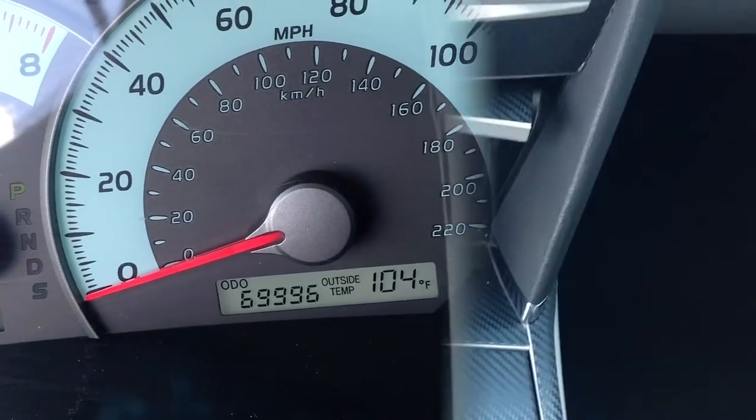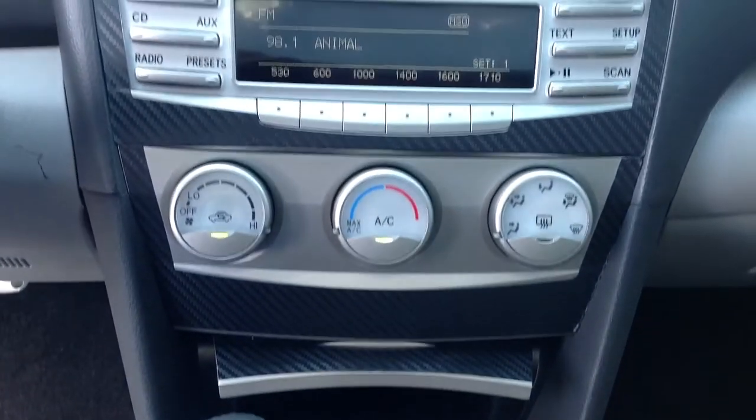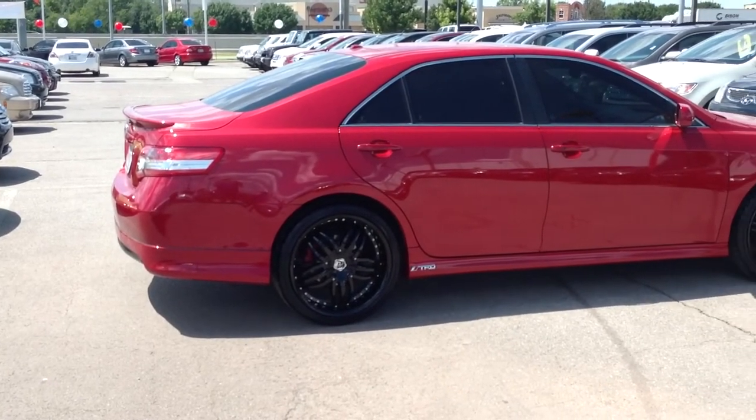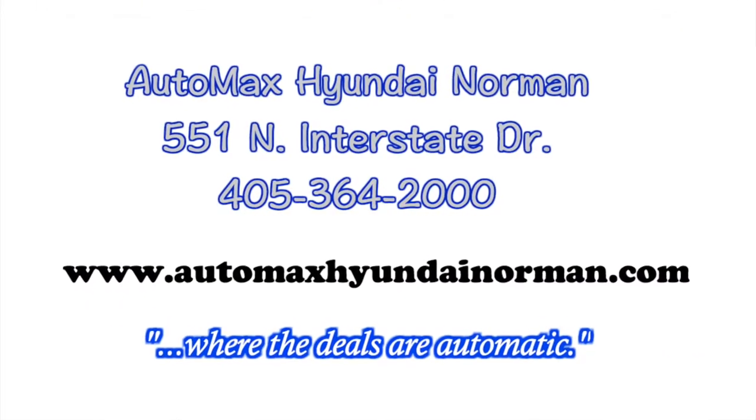This one won't last long. Come by for your test drive today at AutoMax Hyundai Norman, 551 North Interstate Drive, or call 405-364-2000. AutoMax Hyundai Norman — where the deals are automatic.